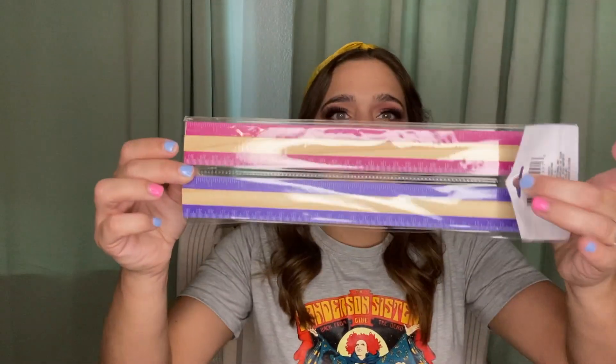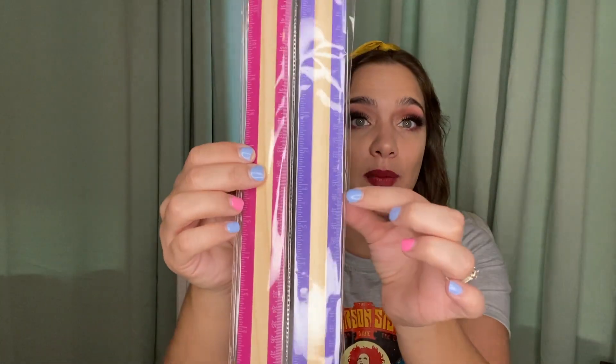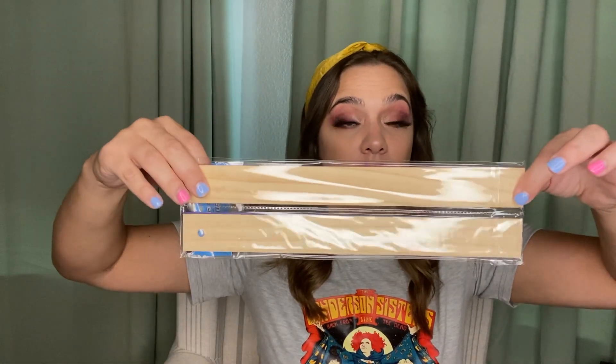Continuing on with school supplies — I picked up a two-pack of wooden rulers. This is also going to be part of the same DIY as that wooden frame. They're the wooden ones and those plastic numberings just peel right off, so what you essentially have is a wooden slat to use for crafting.